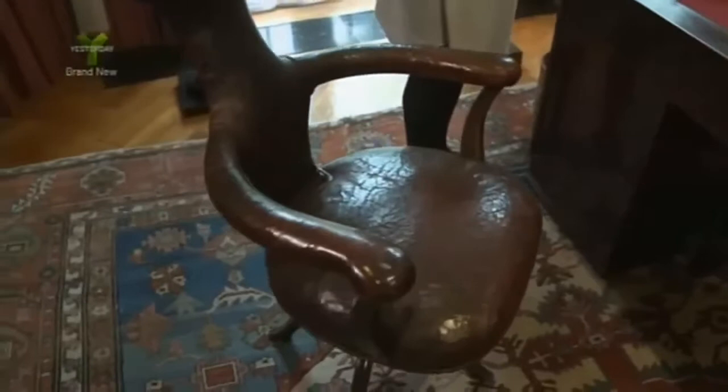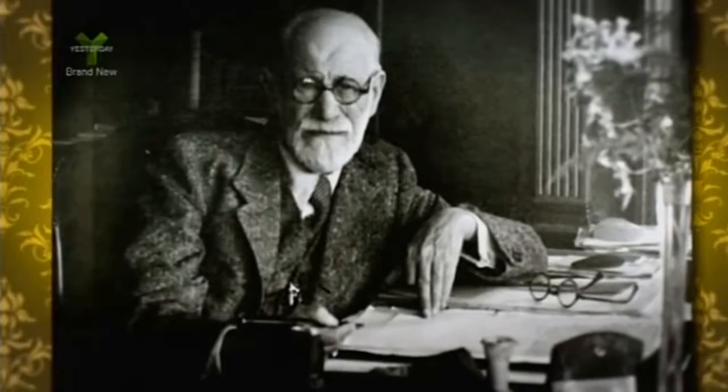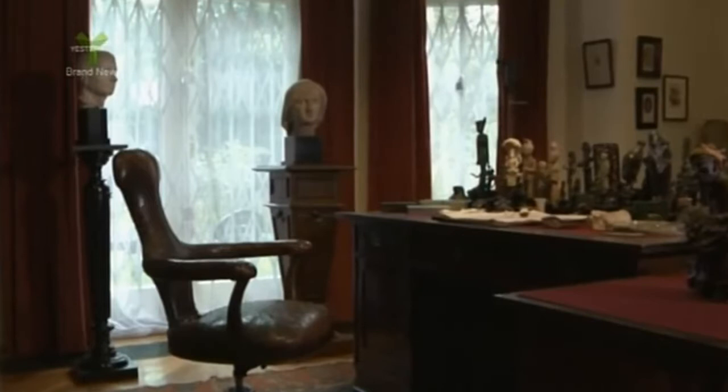Did the desk itself come from Vienna? Yes, it did. And the chair is very special as well. You can see it's a very unusual shape, and it was designed specially for Sigmund Freud and given to him by his daughter Matilda. The idea was that apparently he used to like to sit with his legs over the arm of the chair, and it was designed to kind of make that possible. But it's rather like a kind of Henry Moore sculpture in itself, I think.